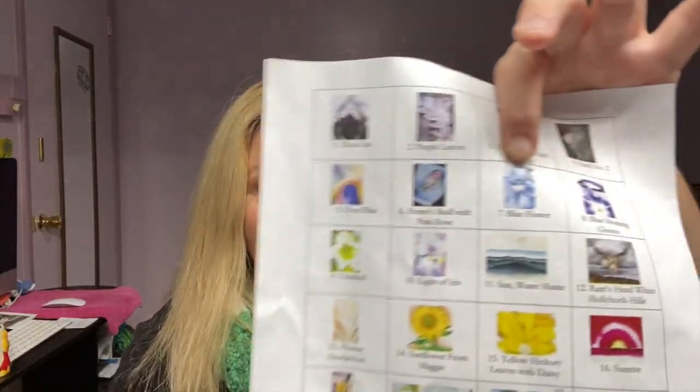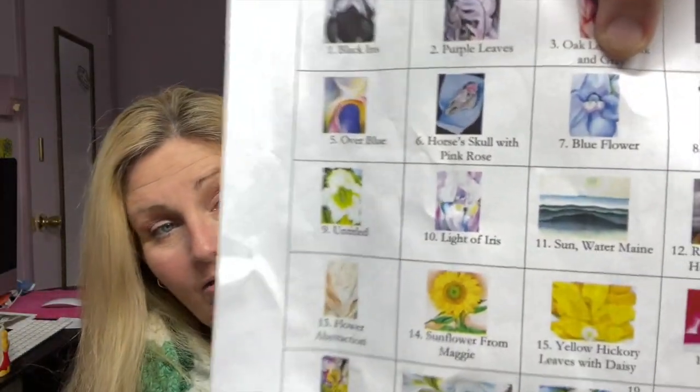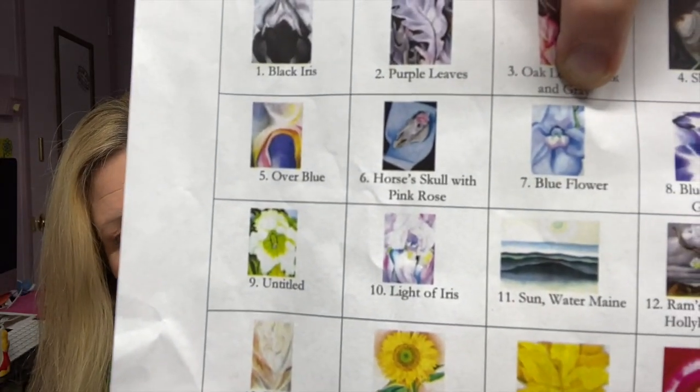So far everything has been amazing. Today's artwork is called 'Blue Flower.' This one was difficult to look up because if you type in 'blue flower Georgia O'Keeffe' there are so many that come up. Thankfully, Zoe has this little guide with the actual piece I was looking for, so without that I would have had no idea which one.